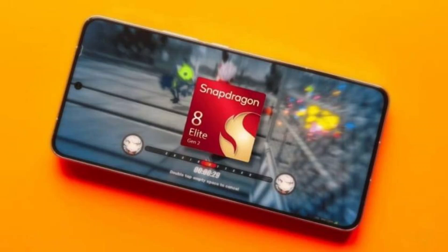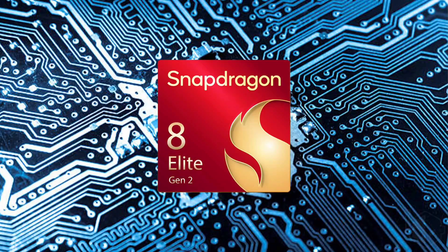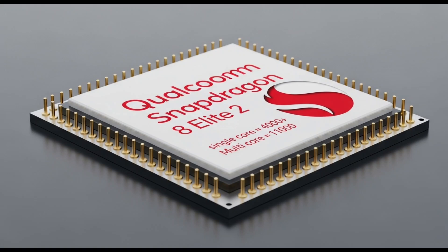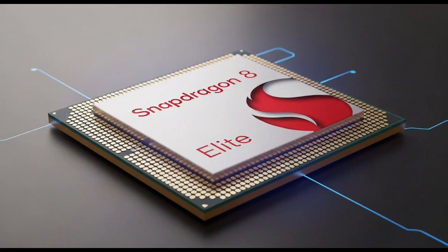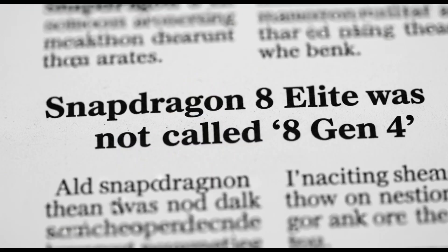Phones today are doing what computers did five years ago, and chips like the Snapdragon 8 Elite 2 are making that possible. You can now edit 4K video, play console-level games, and use advanced AI tools — from your phone, anywhere, anytime. The Snapdragon 8 Elite 2 is not just a new chip; it's a sign that smartphones aren't slowing down. They're speeding up, becoming more powerful, more intelligent, and more useful. This chip shows us what's possible when a company pushes its limits.